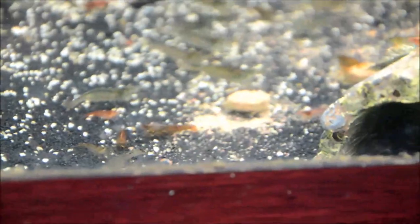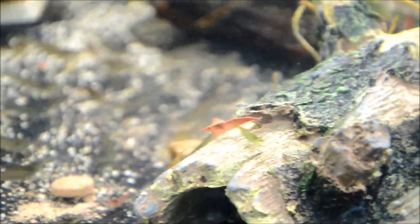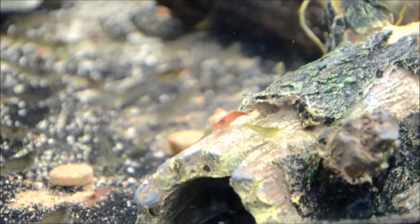In here we have some Amanos as well as my caul shrimp. You can see the Amanos are the clear guys, but the cauls are pretty much every color in the rainbow, which is why they're in here. You guys ask me about them a lot — there's green and red, and this is what they are.